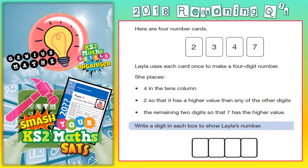Welcome Satsbusters to question 3, and this one is all about place value. Here are 4 number cards: 2, 3, 4, and 7.